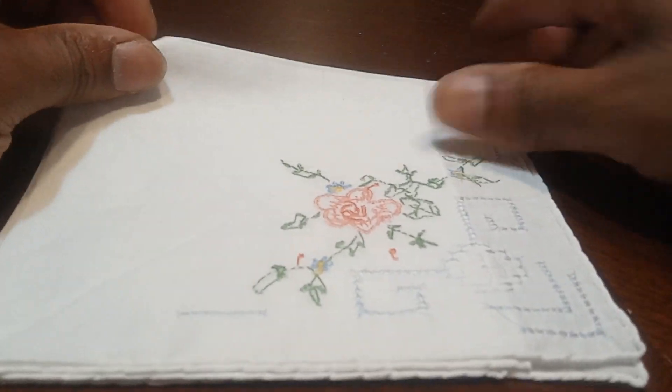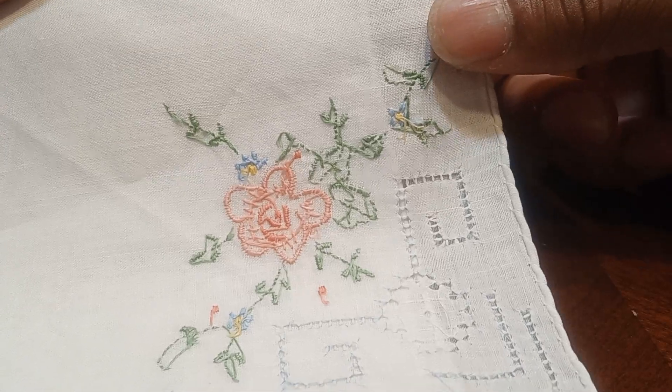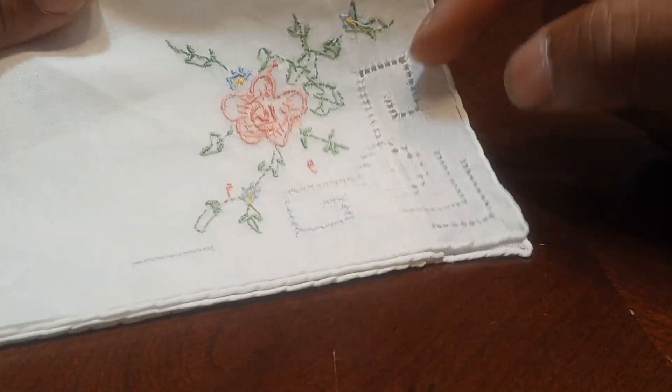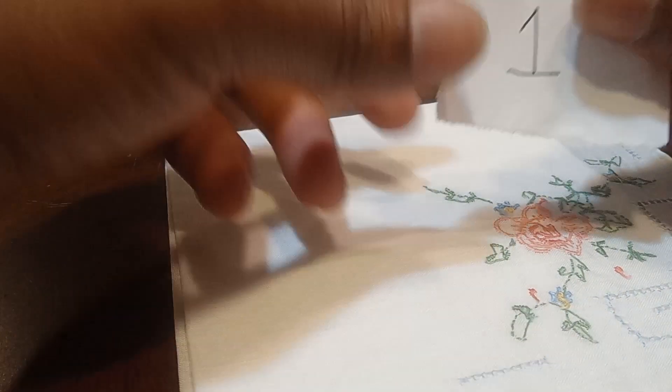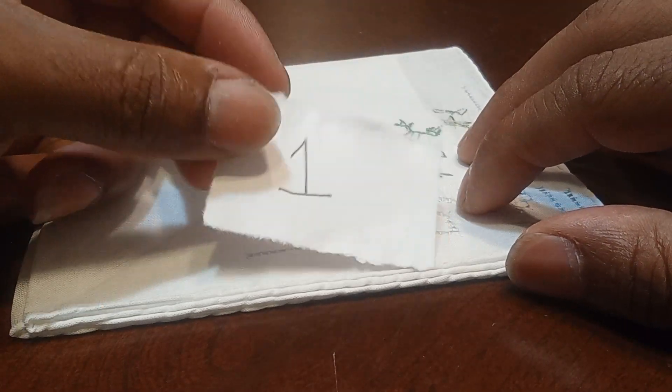Now we have this lovely handkerchief with hand-embroidered pink and blue flowers, a lovely design around the edge on a white handkerchief. To claim this handkerchief, let's type in the number 1 and it's yours for $3.